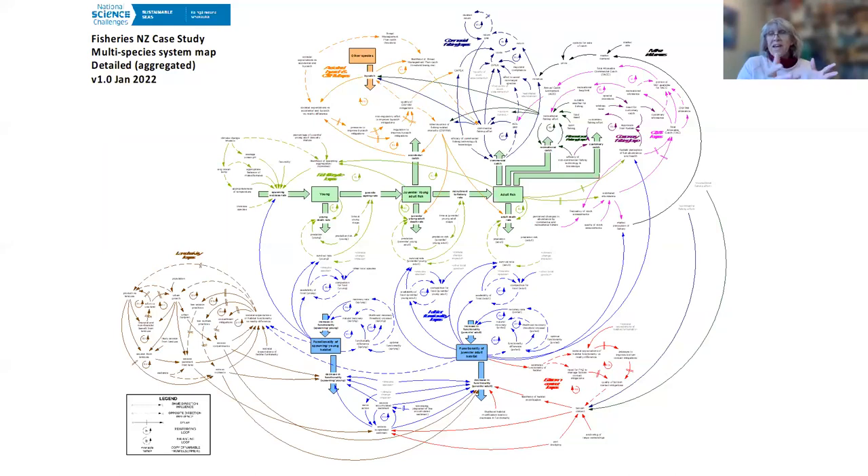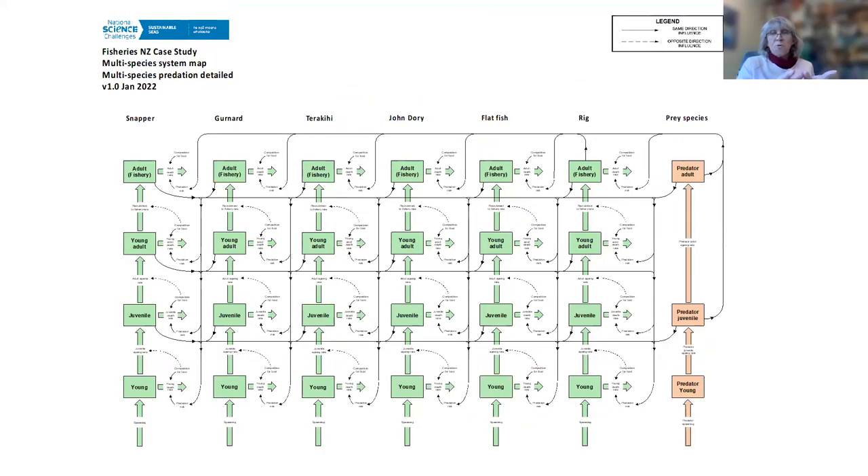That system diagram is complicated, and that's just for one species. Even if we focus in on a small portion of it, it's complicated when we start looking at six different species. So really the MVA was about highlighting where differences and similarities between species might impact on managing them as a complex — this might be species using different habitats, reacting differently to non-fishing stresses, or even being caught differently by different fishing methods.